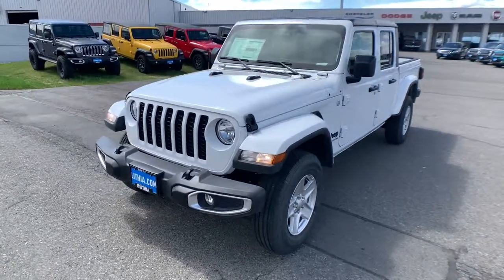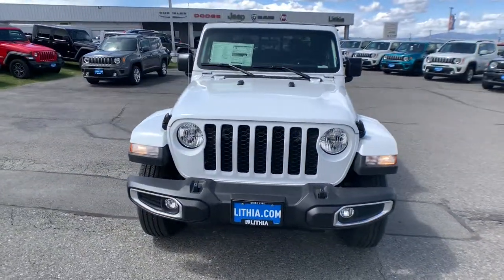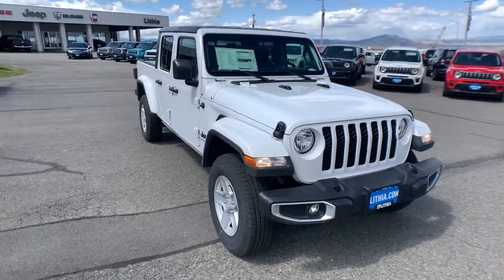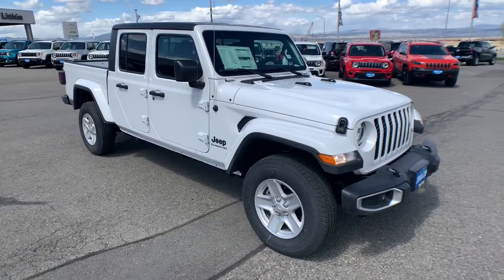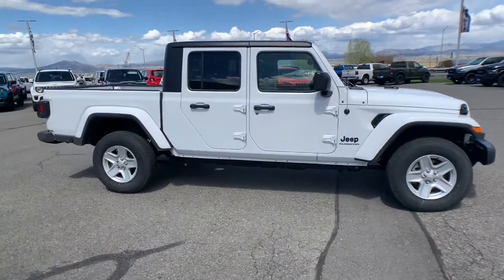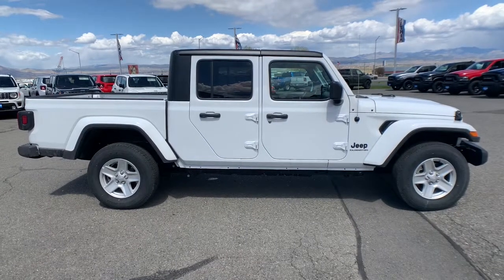Look no further than the 2021 Jeep Gladiator. Answer the call to drive boldly into the future. Modern styling, advanced safety and infotainment tech, and a suite of creature comforts are on board to make every drive secure, confident, and relaxing.